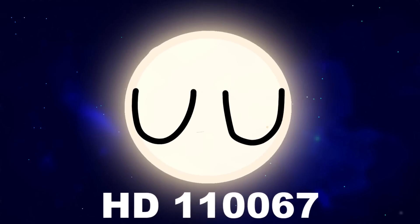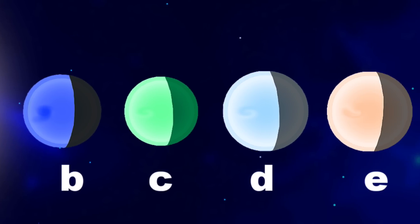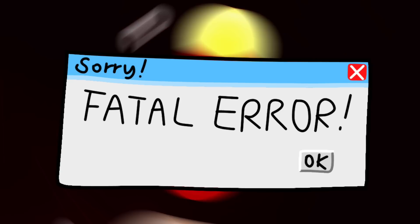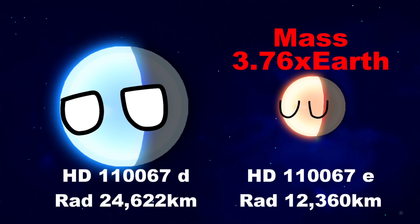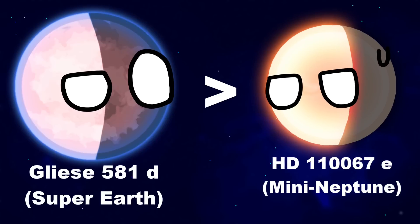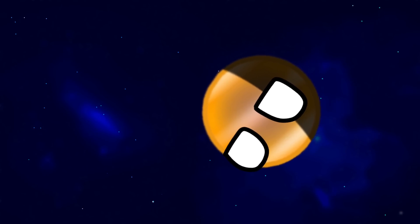To show some examples, HD 110067 is a tiny star like our Sun located about 105 light years from Earth, and it has six planets — all six of them are mini-Neptunes. It's a mini-Neptune family! These strange planets prove that not only planets with ten times the mass of Earth can look like strong gas giants. Even a planet with only three to four times the mass of Earth may still be considered a gaseous planet before you measure its radius and calculate its density.